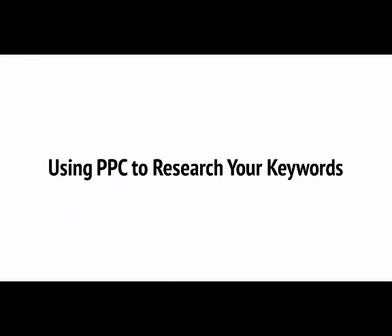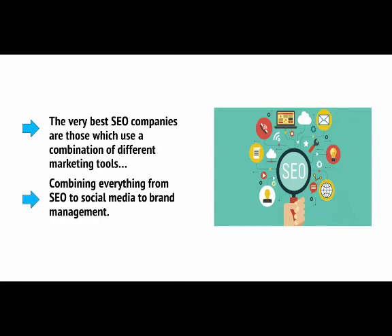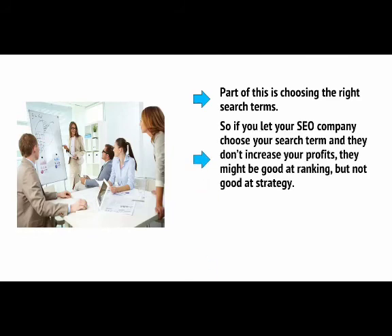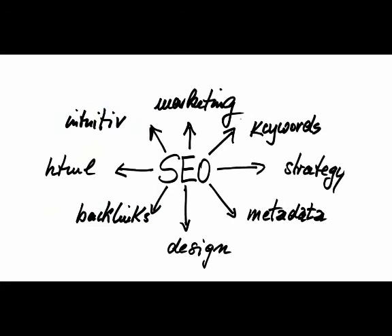If you hire an SEO company to help you rank for a certain search term, you're probably missing the point. A better way is to hire an SEO company to help you increase your profits or your brand awareness. The very best SEO companies are those which use a combination of different marketing tools, combining everything from SEO to social media to brand management. It's important to know whether ranking for the particular phrase you're interested in is actually going to translate into tangible results. One way you can check how successful your SEO is likely to be before you spend lots of time and money on it is to use PPC — pay-per-click — a type of advertising that involves paying each time someone clicks on an advert and visits your site. The two most popular PPC choices right now are Google AdWords and Facebook Ads.